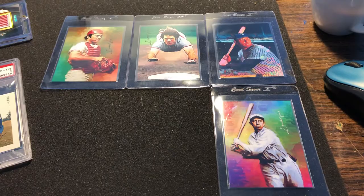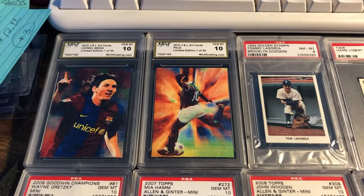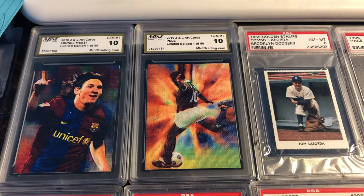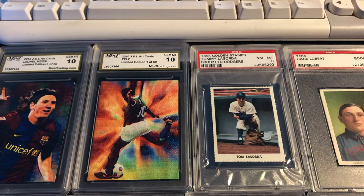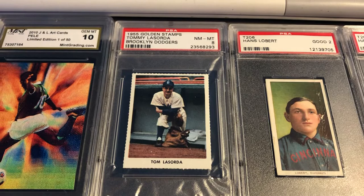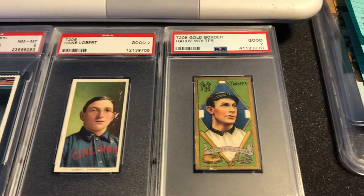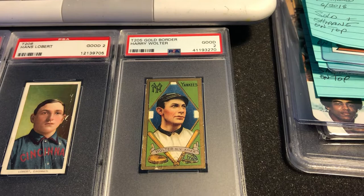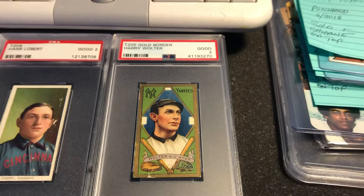I have maybe a dozen of these art cards and I'm not going to keep art cards in my collection anymore, so I've got to get rid of them. Same with other cards I showed — not that I want to get rid of them, but the budget is telling me I have to. There's some great-looking art cards in there: Messi — La Pulga, 'the flea,' his nickname — Pele on the New York Cosmos. Also a 1955 golden stamps Tommy Lasorda in near mint to mint, a T206 Hans Lobert double I had, and a T205 New York Yankees Harry Wolter in a Good 2.